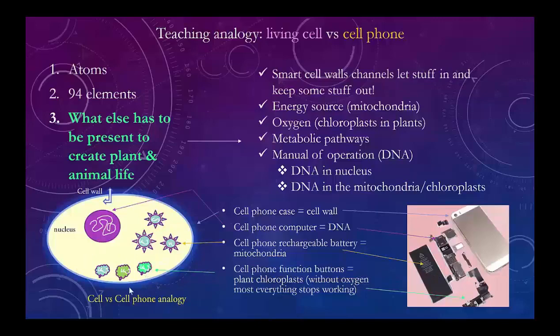In plants, we add one more thing called the chloroplast. It's got chlorophyll in it, and that's why plants are green. The chloroplast takes sunlight and carbon dioxide in the air and makes oxygen. That's equivalent to the function buttons on the cell phone. So the cell phone has an outer coat, an energy source, an instruction manual, and special devices — equivalent to our cell wall, nucleus with DNA, the mitochondria which have their own DNA from maternal origin, and the chloroplasts, which also have their own DNA.